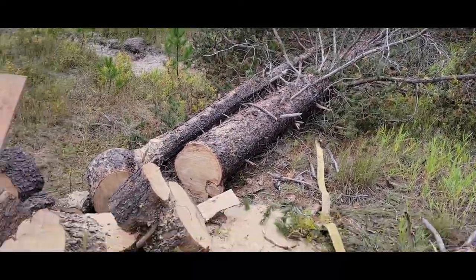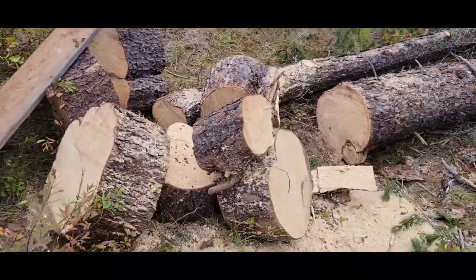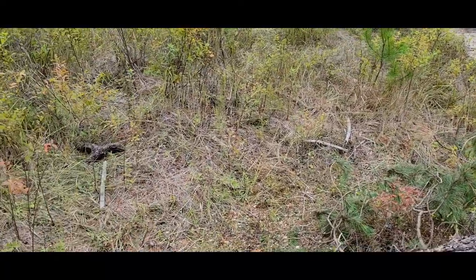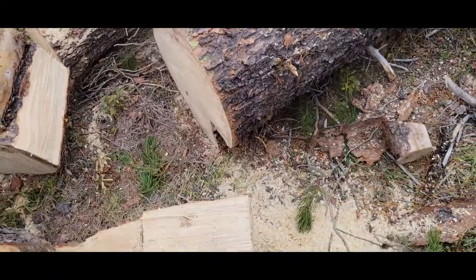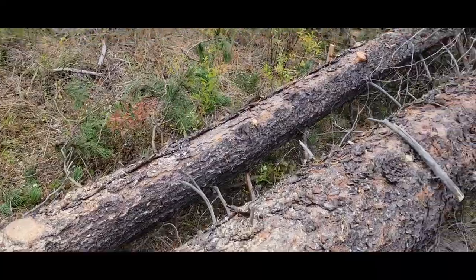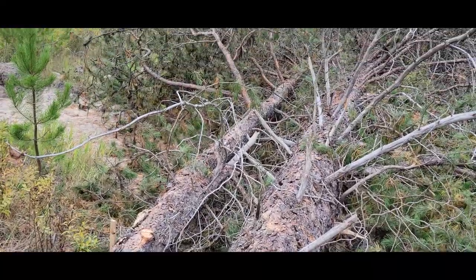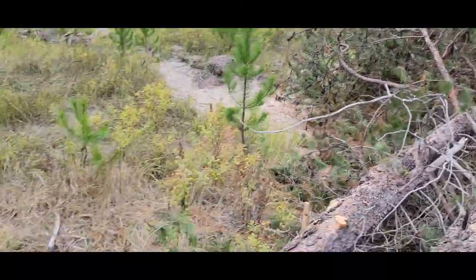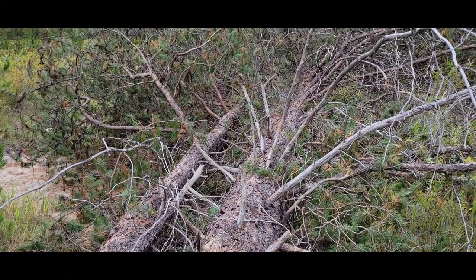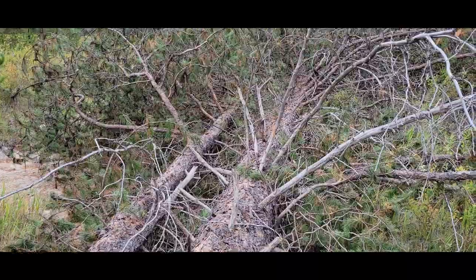That's a pretty good-sized tree — the only thing I've got that I can really mill up. I'll cut it into 12-footers and get one good run out of it. It forks up there, so the rest I'm going to give to my neighbor Jim for helping me dig. That's all he wants — firewood as payment — and that's fine with me.